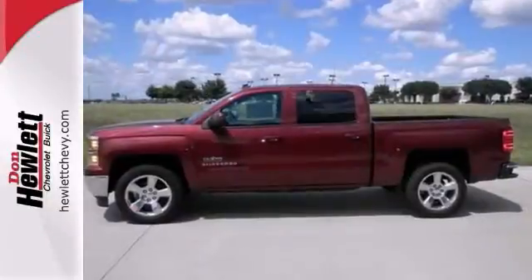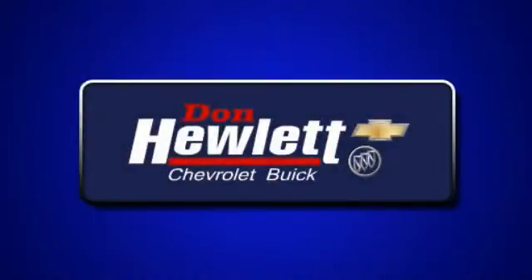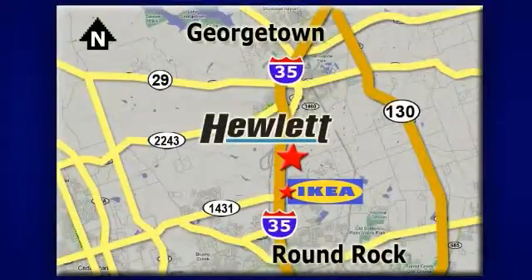Come take a test drive today. At Don Hewlett Chevrolet Buick, we make it easy. We are conveniently located at 7601 South I-35 in Georgetown, Texas. We'll see you next time.